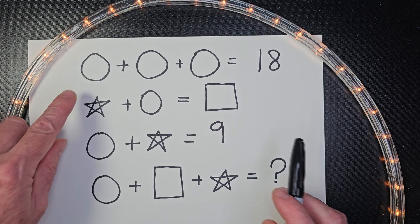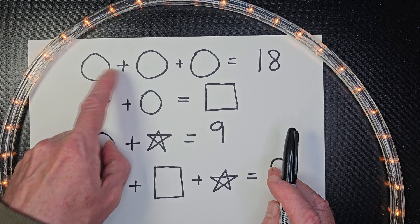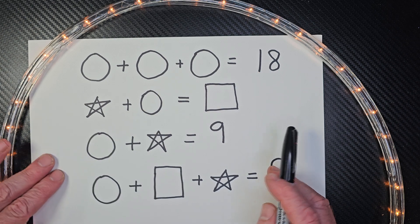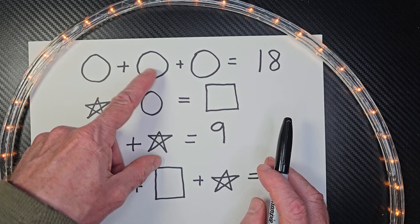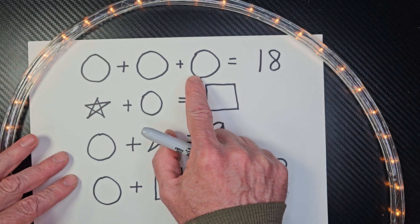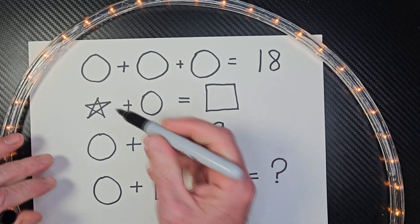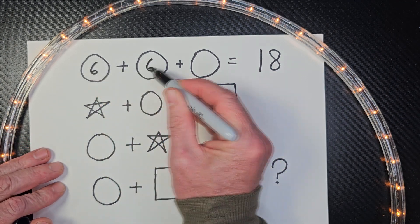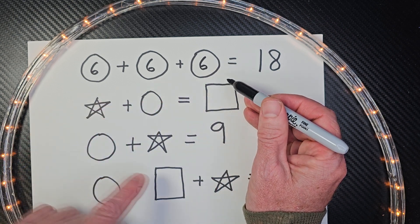Alright, let's go ahead. I have three circles. Remember, whatever value I have in this circle has to match in this one. So, I have three circles that equal 18. You're going to have to do a little multiplication to figure that out. Three times what number equals 18? Three times five is 15. Three times six is 18. So, I'm going to go ahead and put a six right here — six there, a six there, and a six there. Now, I also put sixes wherever I see circles.